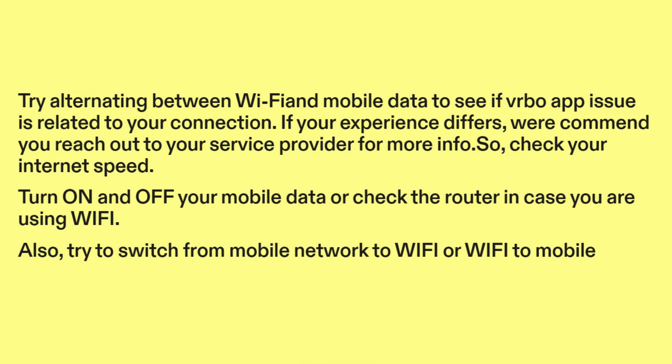Check your internet speed. Turn on and off your mobile data, or check the router in case you are using Wi-Fi. Also, try to switch from mobile network to Wi-Fi, or Wi-Fi to mobile.